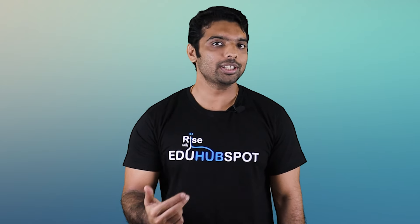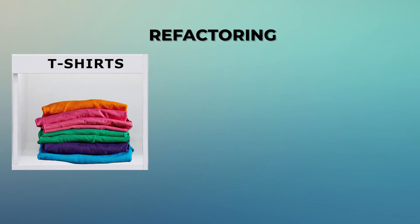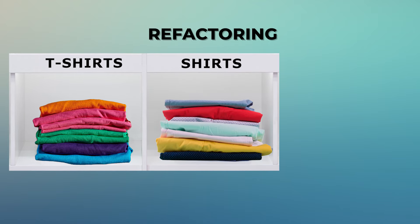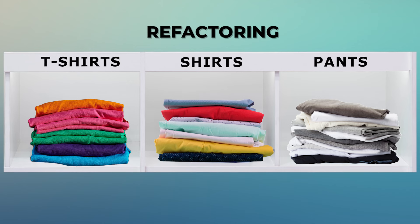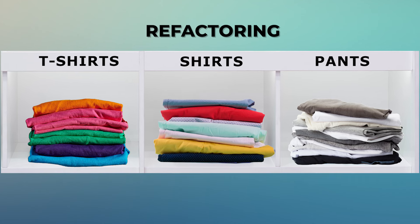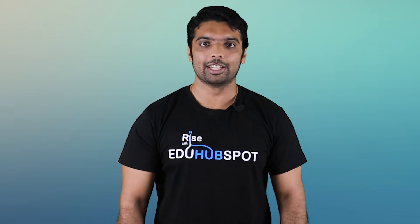Whenever time permitted, I did refactoring. I split the cupboard into three sections: one for t-shirts, one for shirts, and one for pants. After refactoring, when my wife asked me to remove the red t-shirt and replace it with a green one, I could easily do it. That is refactoring — improving structure without changing the end purpose.